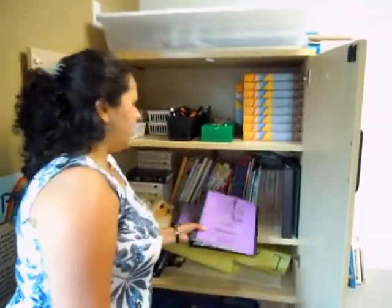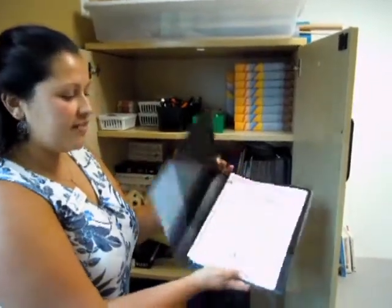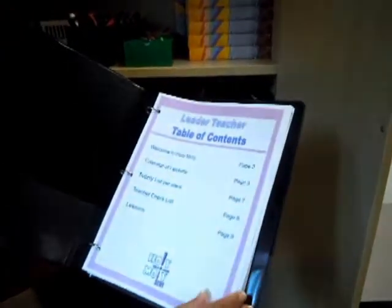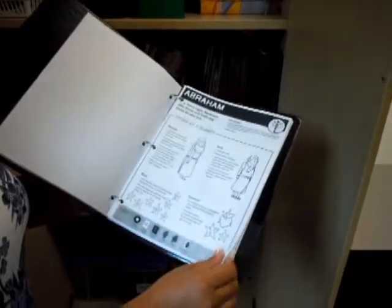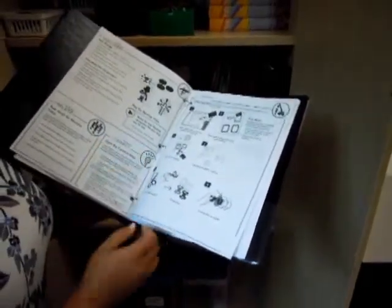We have your lead teacher binder located in this cabinet. If you are a lead teacher, everything you will need is inside this binder. We have the lessons all listed on calendars throughout the whole fall — September all the way through December listing all the lessons that will happen.